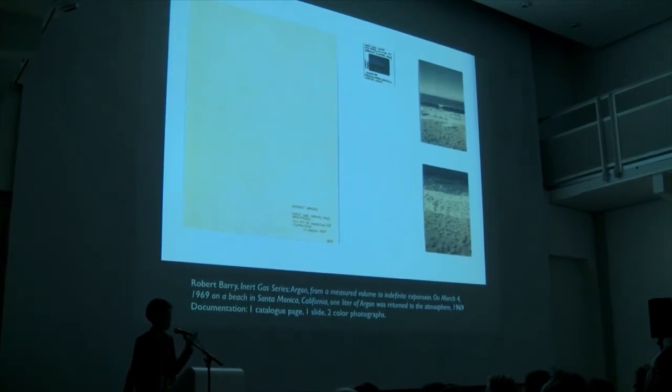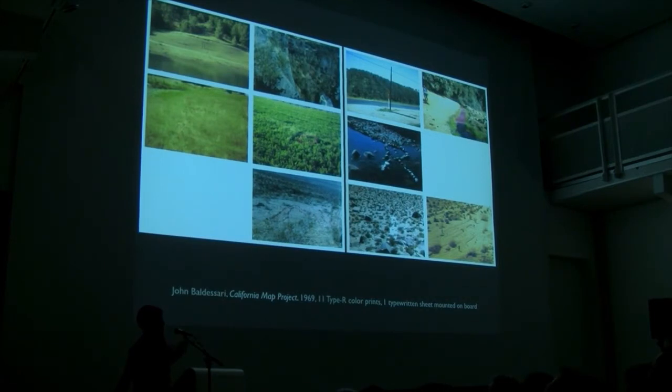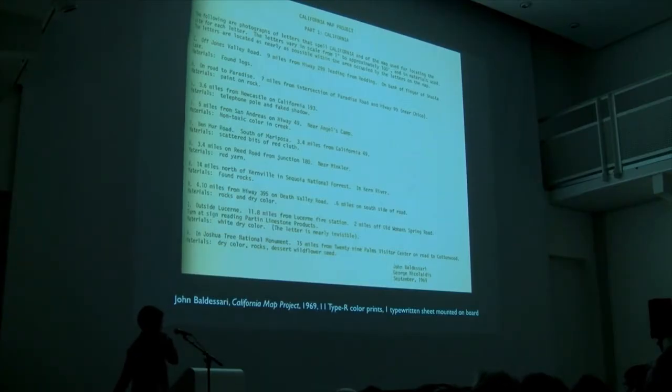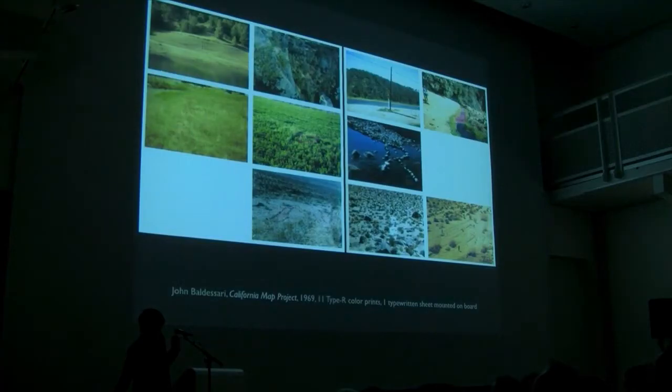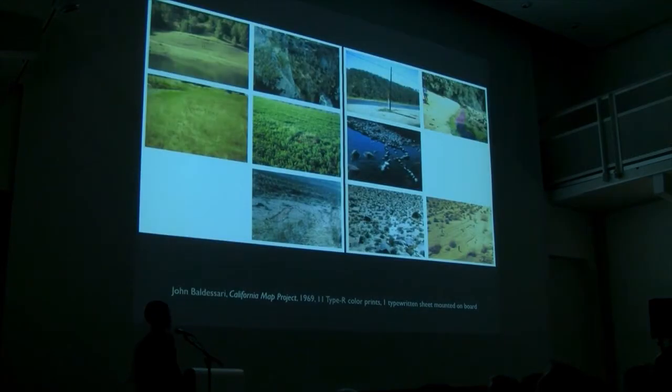This is John Baldessari's work — Philip insisted we put it in the show because Europeans don't know it. It's the map of California, in which Baldessari goes to the locations where each letter of the word 'California' falls on the map, places the letter at that location, and photographs his having been there. So it literally spells out 'California' in the landscape.